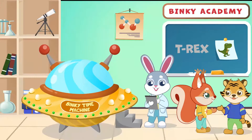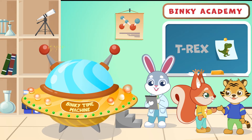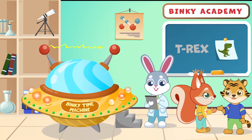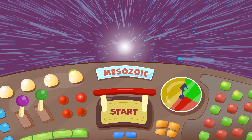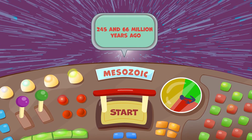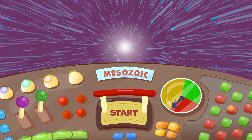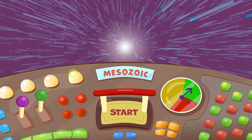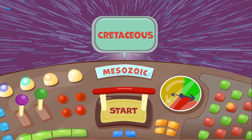Your friend Rabbit Binky has been dreaming of inventing a time machine for a long time. Finally, he created it with his friends and now they want to travel back in time. They want to see real dinosaurs and choose to travel to the Mesozoic Era, which is about 245 to 66 million years ago. This era is divided into three different periods: the Triassic, Jurassic, and Cretaceous.